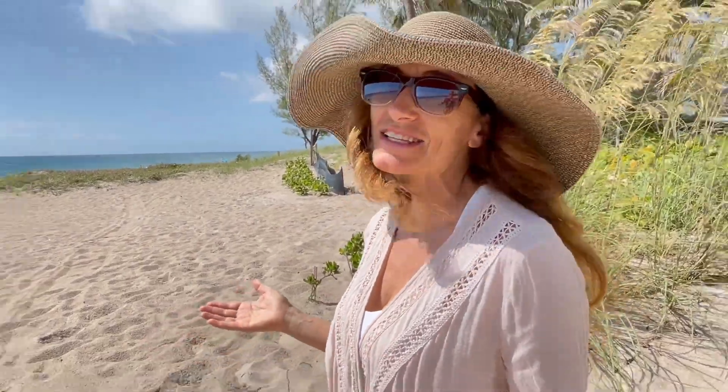Thanks for watching the virtual tour, we look forward to hosting your stay. The sun and sand are calling your name.